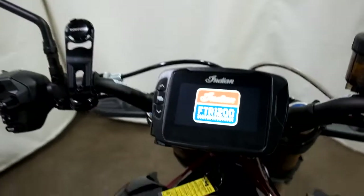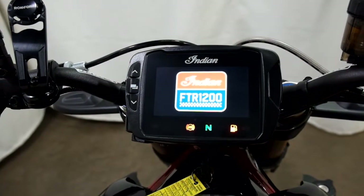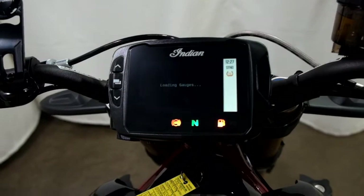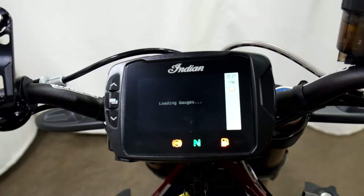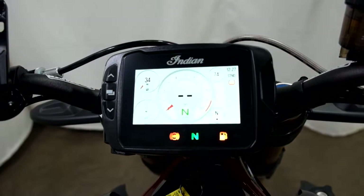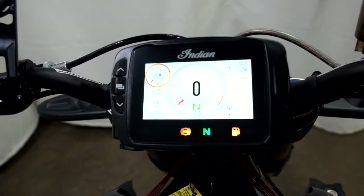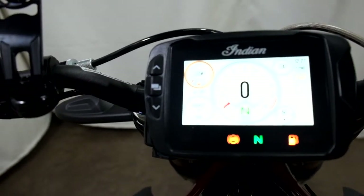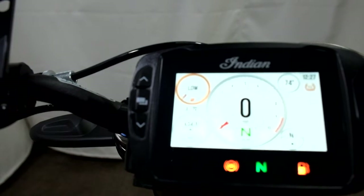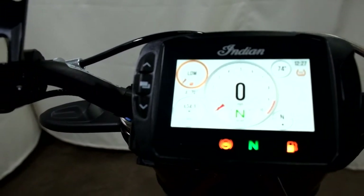Let me show you those miles now. It shows up better in the picture — 634, so basically 635 miles is what's on it.